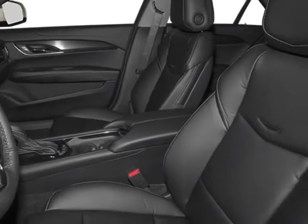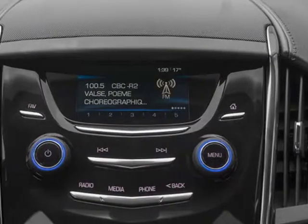emissions, federal requirements, radiant silver metallic, light platinum with jet black accents, leather seating surfaces.